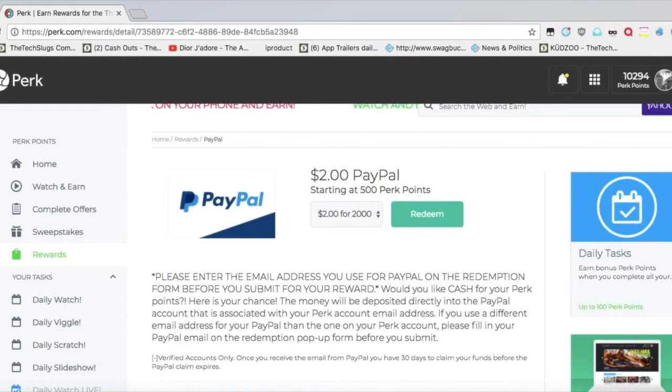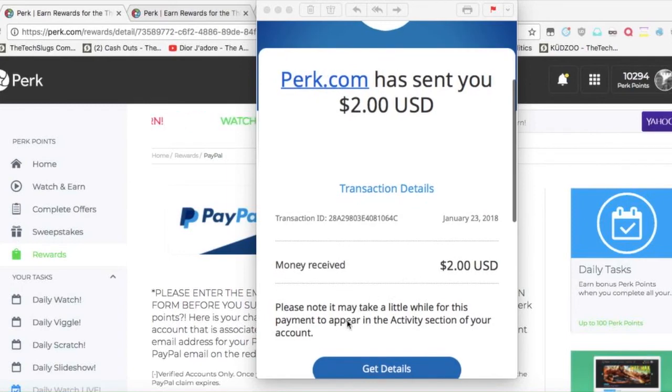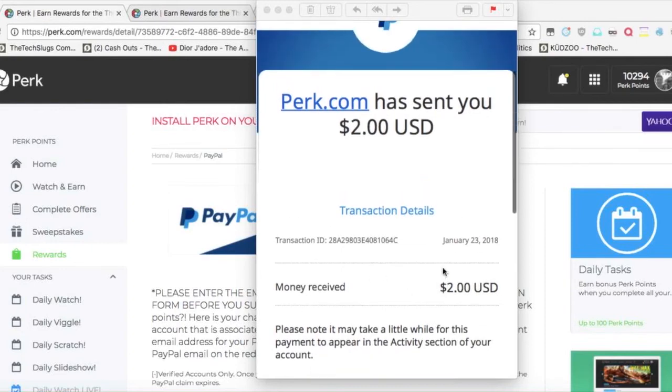Pretty soon I should get an email. I'm going to pause real quick. Alright, so we're back with the payment proof. That took a little bit longer than what I thought — normally it's pretty well instant. This is what it looks like. It says please note it may take a little while for the payment to appear in the activities section. And there's $2.00 — Perk.com has sent you $2.00.